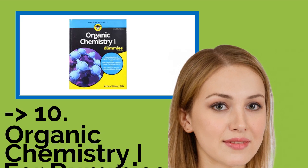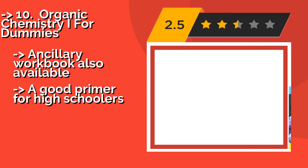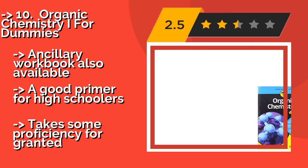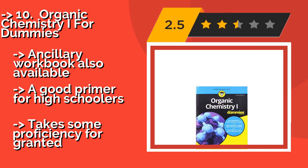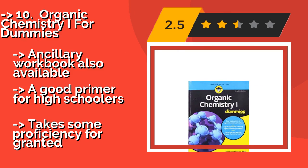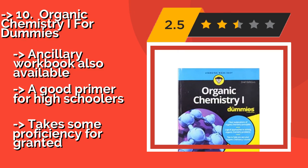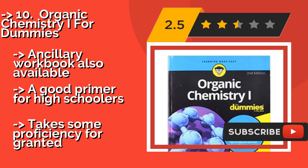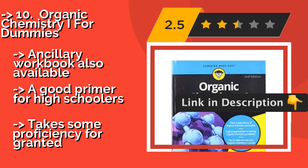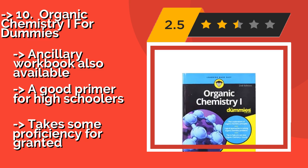Organic Chemistry I for Dummies, approximately $5, is sympathetic to the fact that the discipline is notoriously formidable, and explains the finer points in terms that are intelligible to a layperson. Its low price makes it all the more attractive to cash-strapped students. An ancillary workbook is also available. It's a good primer for high schoolers, but takes some proficiency for granted.